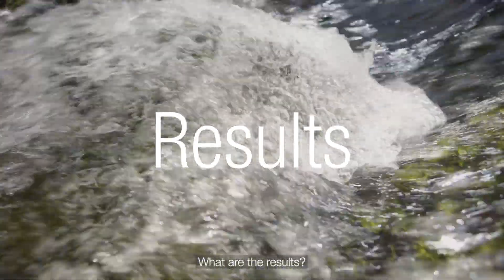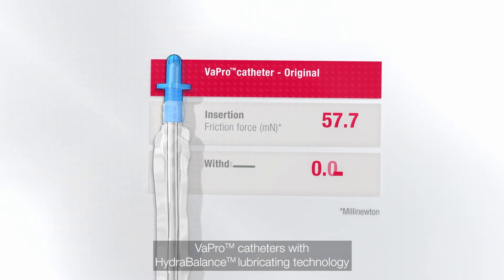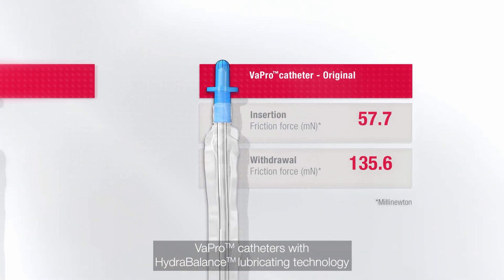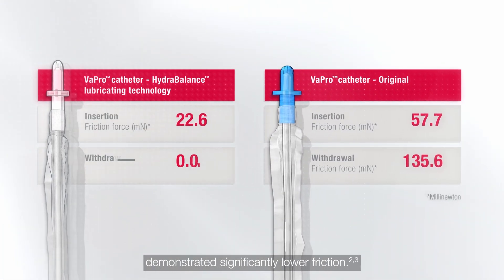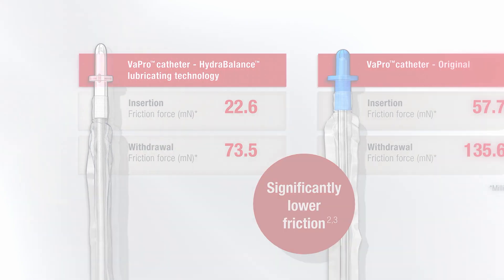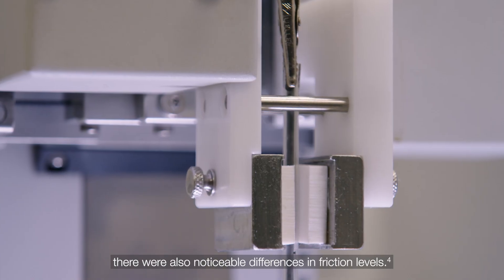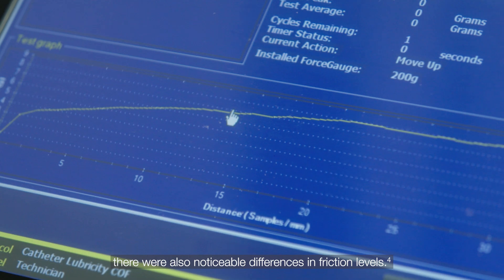What are the results? Compared to the original Vapro catheter, Vapro catheters with Hydro-Balance lubricating technology demonstrated significantly lower friction. Compared to catheters from other manufacturers, there were also noticeable differences in friction levels.